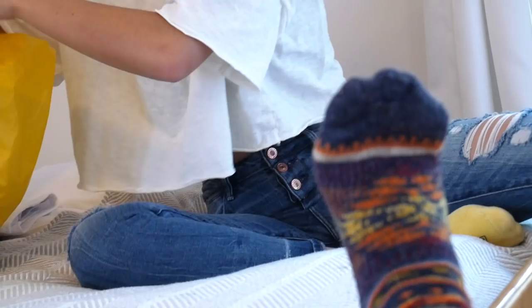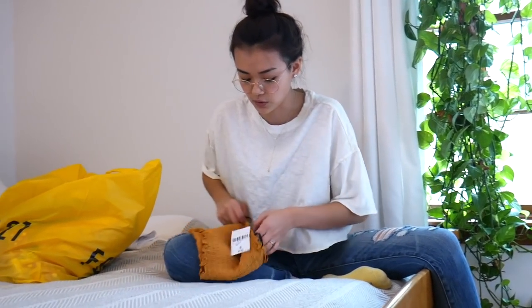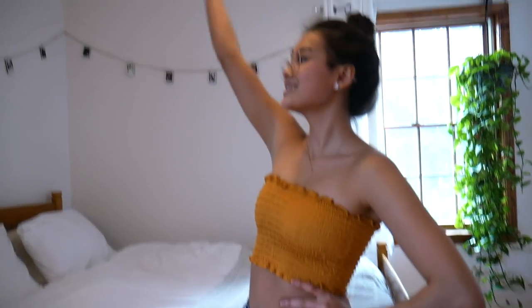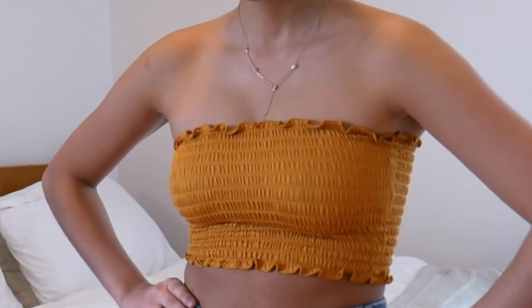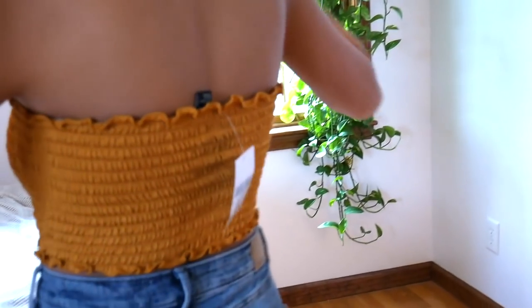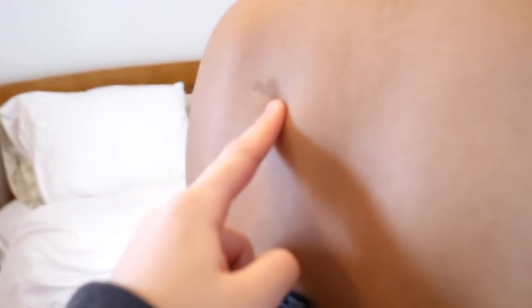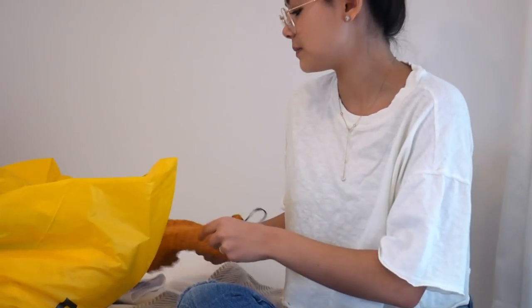This is a tube top - so not really a crop top - from Forever 21. This was also probably five bucks. Look at this beautiful golden ruffle. I feel like wearing that on top of boobs would feel super fun because the ruffles hide your nipples. I like this yellow color because it looks like it'll bring out your tan.